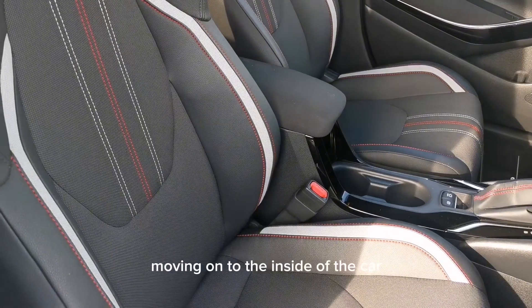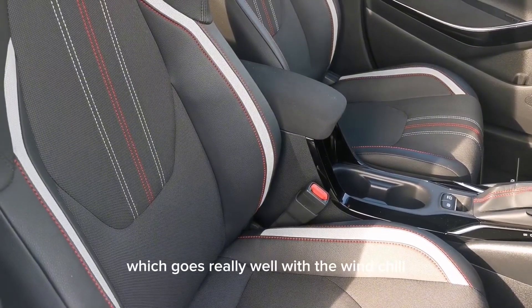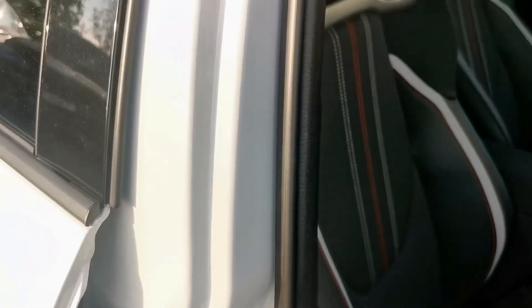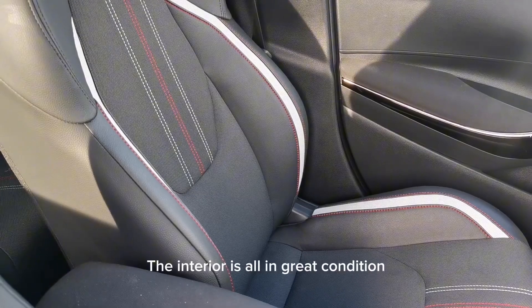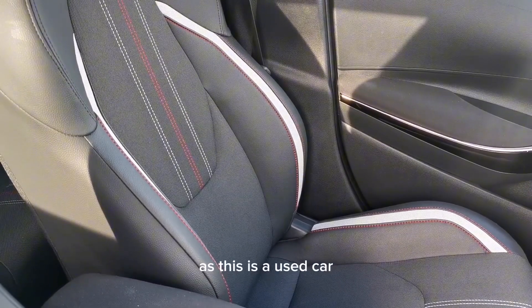Moving on to the inside of the car, this is a beautiful red and grey stitched seating which goes really well with the Windchill Pearl paintwork. It's all in great condition, however there may be some slight signs of wear and tear as this is a used car.